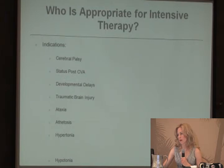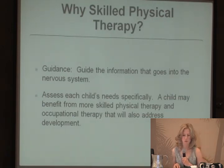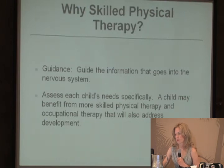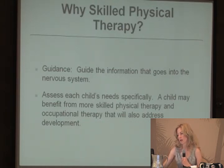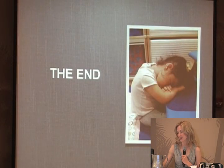Who is appropriate for intensive therapy? Pretty much anybody — cerebral palsy, status post-CVA, developmental delays, traumatic brain injury, ataxia, athetosis, hypertonia, hypotonia, and various neurological conditions and syndromes such as Down syndrome. The goal is to promote skilled physical therapy to guide the information going into the nervous system, and it's important to assess each child's needs specifically to determine what they may require.